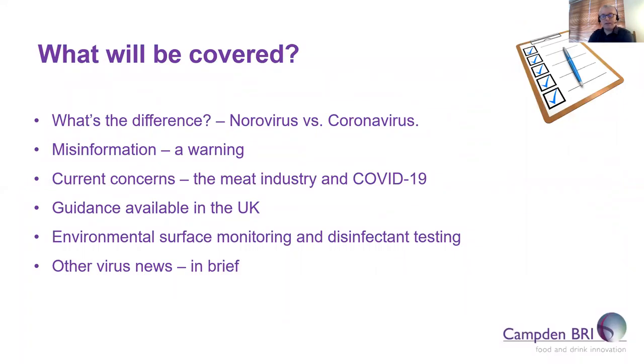What's going to be covered today is a brief introduction to the main differences between norovirus and coronavirus, a warning against misinformation, current concerns regarding the meat industry and COVID-19, guidance available in the UK for businesses who want to reopen, things that Camden BRI can do to help with businesses reopening — including environmental surface monitoring and disinfectant testing — and some other virus news in brief.